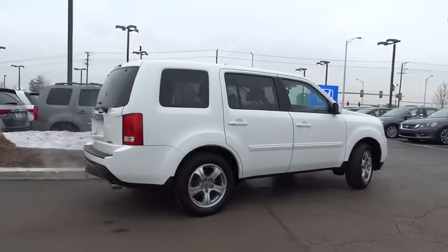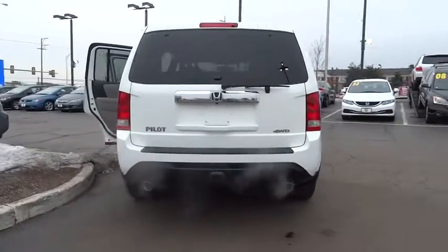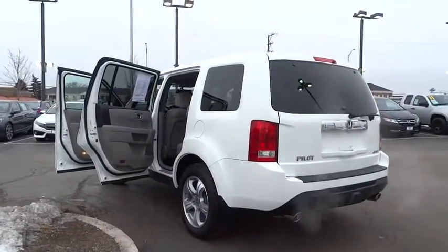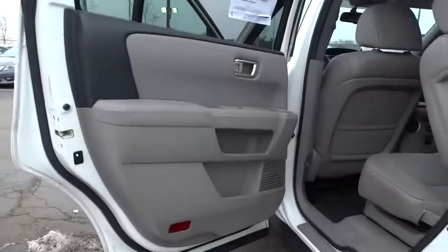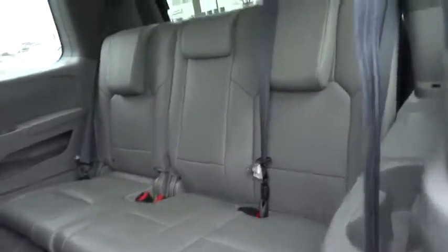Here are some of this vehicle's great options: traction control, power passenger seat, dual airbags, power steering, alloy wheels, four-wheel disc brakes, AM FM stereo with CD player, trip computer, fog lights, compass, electronic stability control, security system, rear window defroster.